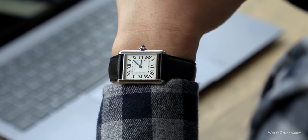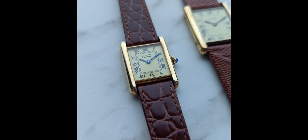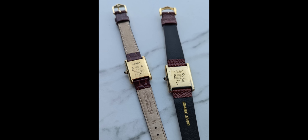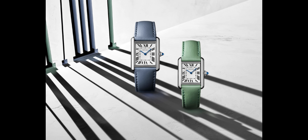Cartier has been refining the tank must formula since the 70s. When quartz swept through the watch world, everyone was forced to either evolve or die. Cartier introduced the must de Cartier line in the hopes of giving people that tank watch in a more affordable package. Vintage ones had 'must de Cartier' printed on the dial — I had a couple. Most used quartz movements and had electroplated gold cases. In 2021, Cartier revived the must line in a variety of funky colors that were frankly too cool for school. But my ears really perked up when I heard the specs on the solar variant.